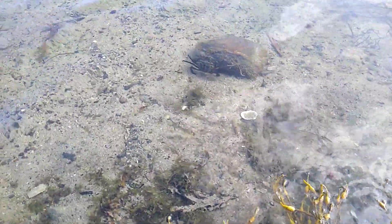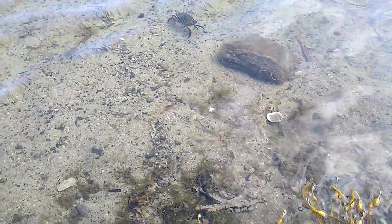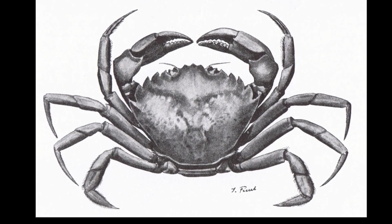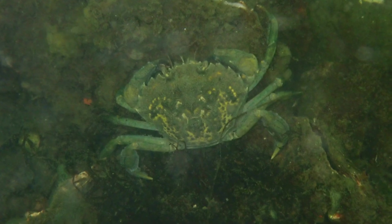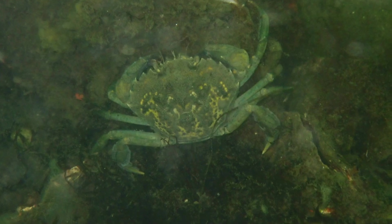The crabs are found in shallow areas, typically less than 25 feet deep, in habitats such as estuaries, mudflats, rocky substrates, and beaches. The top of their shell is often multicolored and mottled, ranging in color from red to green to brown or gray, with yellow patches.